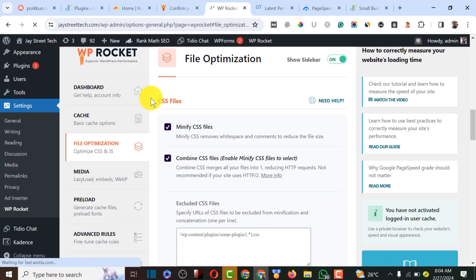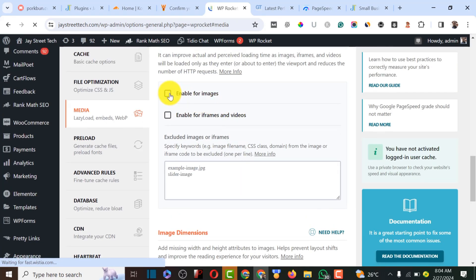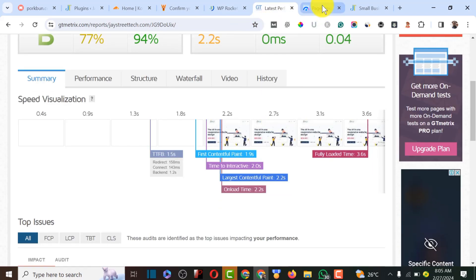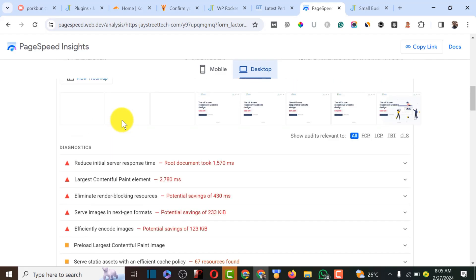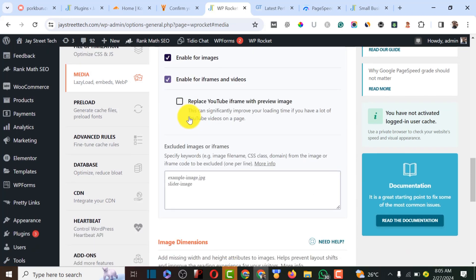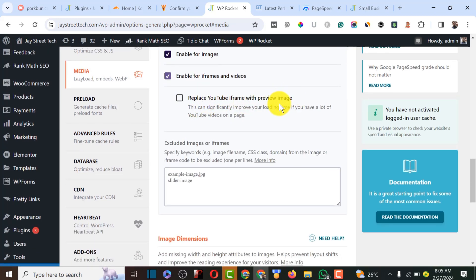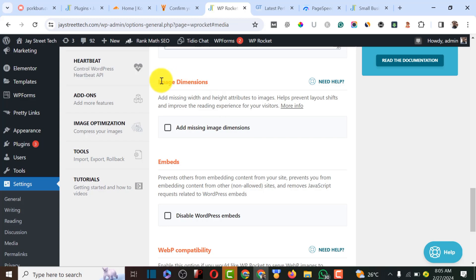Next, under Media, I'll enable lazy loading of images so they only load when needed, which helps fix paint errors. I'll also enable lazy load for iframes and video, and activate 'Replace YouTube iframe with preview image' so that embedded videos show a preview thumbnail instead of loading the full video immediately.